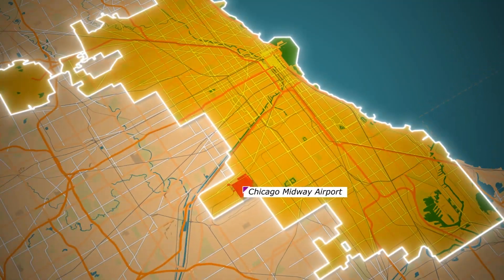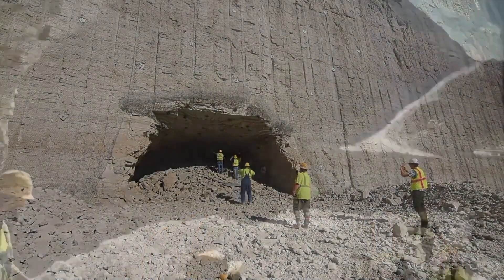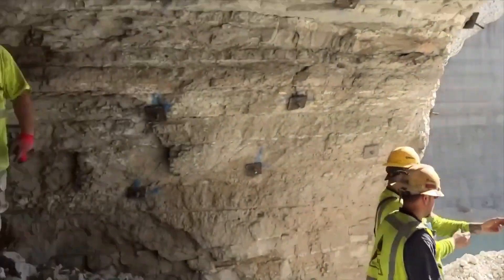If you've ever flown into Chicago's Midway Airport, you might have noticed massive, water-filled reservoirs just outside your window. But these aren't just ordinary ponds — they're former rock quarries transformed into critical parts of the city's ambitious Deep Tunnel Project.